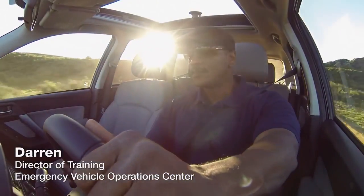I was formerly a SWAT member for 10 years. In my current assignment, I'm the director of training for an emergency vehicle operations center. I was a police officer for 16 years. I was a paramedic for 27 years. We've got 21 years of law enforcement experience. I've been in law enforcement for approximately 23 years.